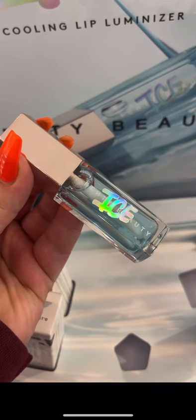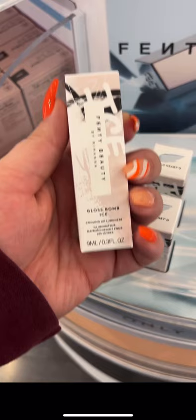Found it! Fenty Beauty just dropped their gloss balm ice. This is apparently freezing on the lips and it's plumping. We have to go home and try this out. I'm so excited to try this out. I love anything mint, I love anything cooling. And for this to be my first Fenty gloss balm, I'm so stoked.